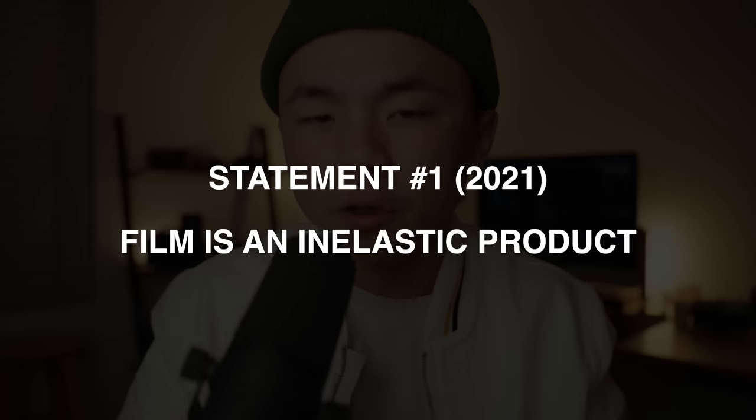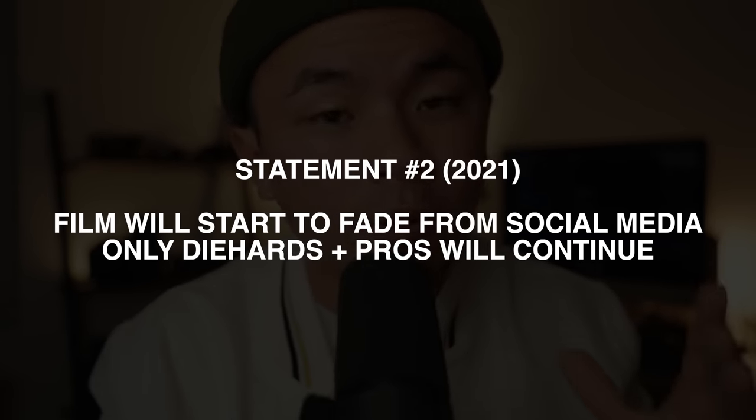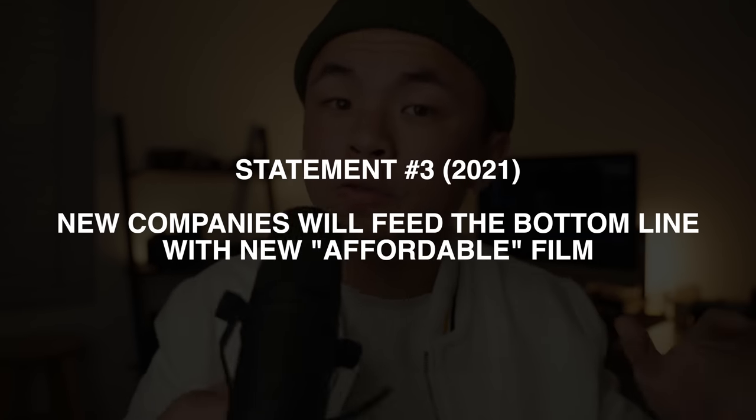In that video, I made a couple statements on the situation we were dealing with back then. Number one: film is an inelastic product — long story short, it means that people are going to buy it no matter what, kind of like gas for cars. Statement number two: film photography will probably lose popularity on social media and only the diehards and professionals will keep shooting film because the price finally passed the threshold where accessibility started to decrease enough. And statement number three: a new company or new companies will pop up and start to feed the bottom line with new film stocks that were more affordable, because Kodak Gold, Color Plus, and Pearl Image were starting to get a little too expensive at that time in November 2021.